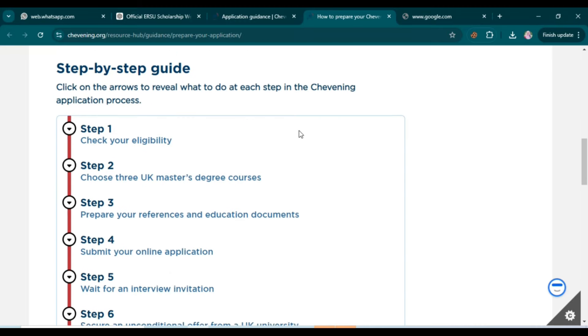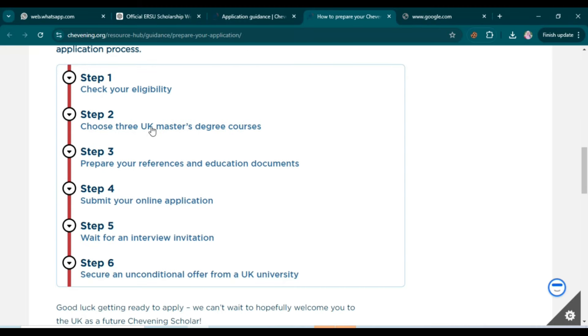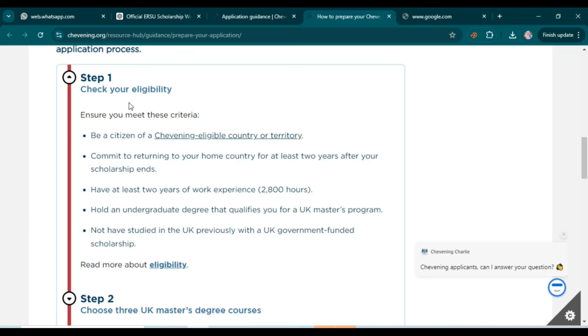You need to follow these six steps to begin your Chevening scholarship application: first, check your eligibility; second, choose three UK master's degree courses; third, prepare your references and educational documents; fourth, submit your online application; fifth, wait for an interview invitation; and sixth, secure an unconditional offer from a UK university.